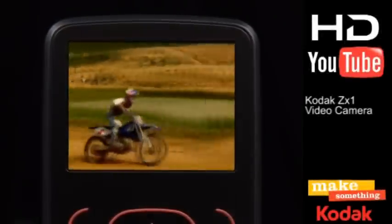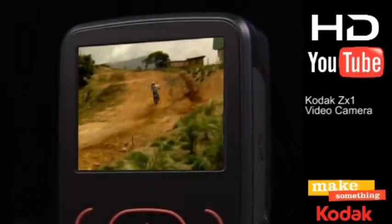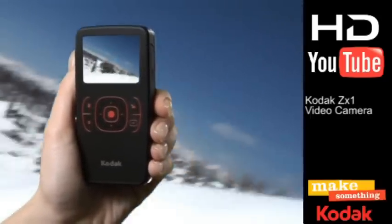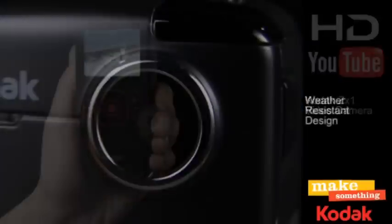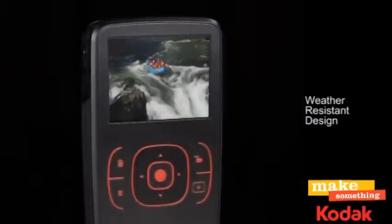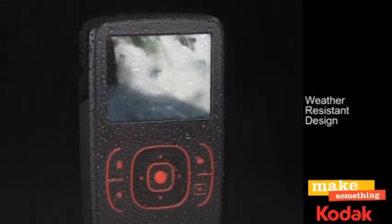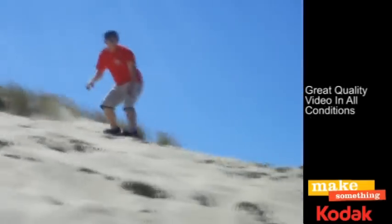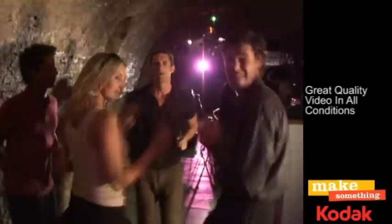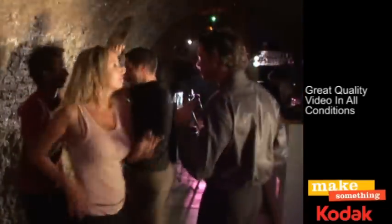The rugged ZX-1 Pocket Video Camera from Kodak, for capturing all your adventures. Record videos in 720p HD resolution at 60 frames per second. Capture impressive video almost anywhere with a weather-resistant design which will shake off splashes and dirt, come rain or snow. Always get the best quality videos in bright or low light conditions — at the beach or at a party, the ZX-1 will produce stunning results.